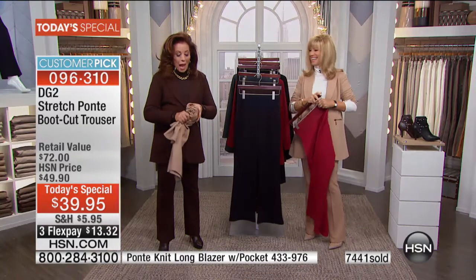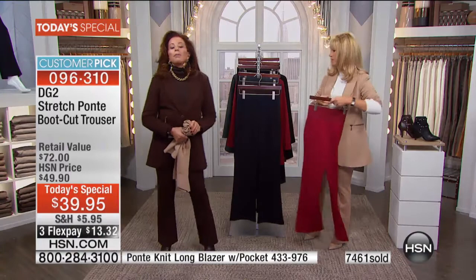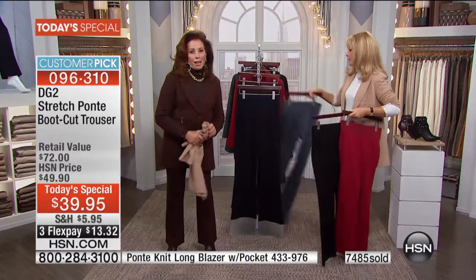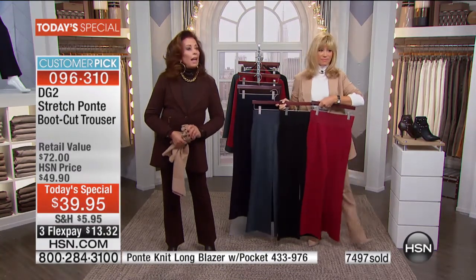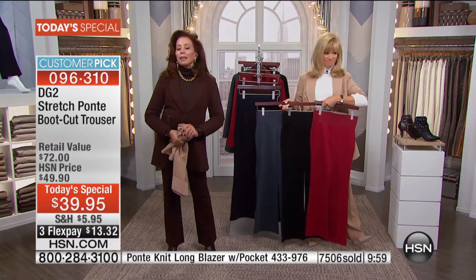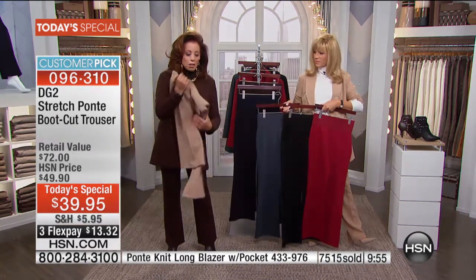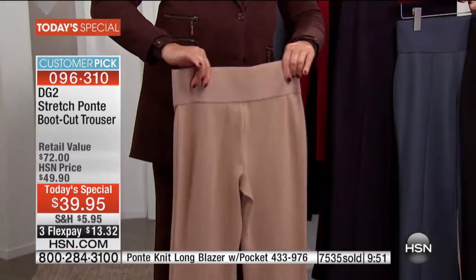I'm going to crush them while we're talking on air — watch this. And not a wrinkle to be seen. If you don't want to hang them, fold them like a sweater — they're not going to wrinkle.